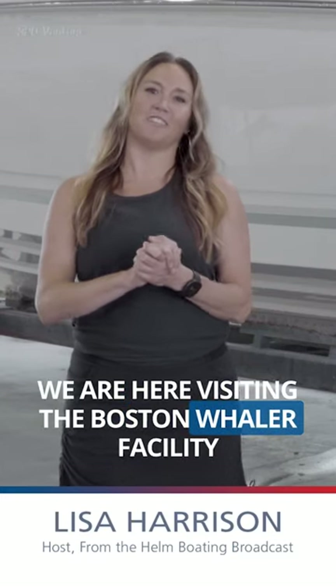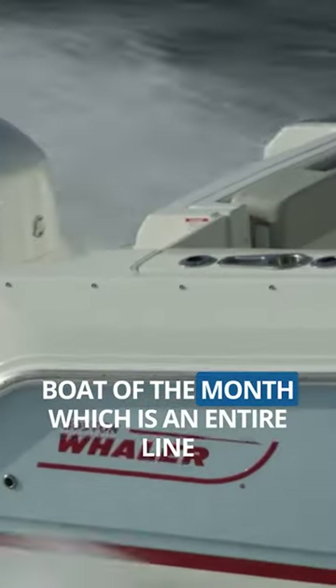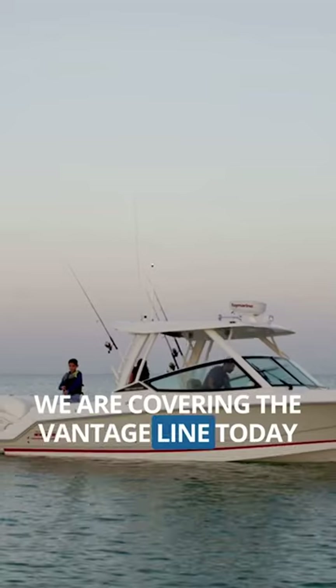We are here visiting the Boston Whaler facility today. We are going to talk all about our Boat of the Month, which is an entire line — we are covering the Vantage line today.